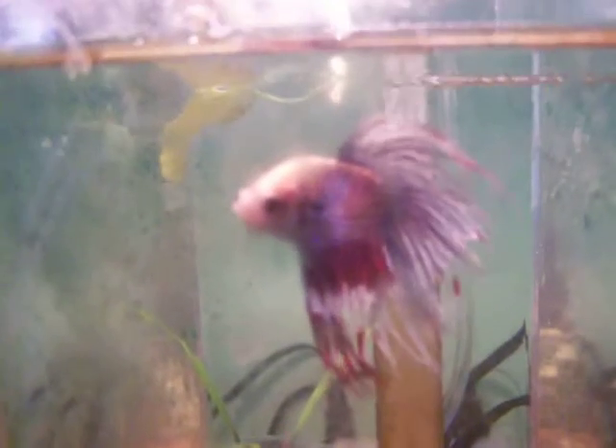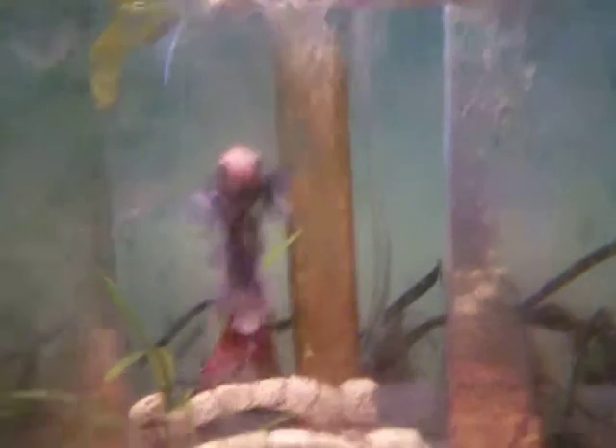Ben191209 here, doing an update on the beta tank. You can see there's Patriot — he's got nice full colors. And there's Aerospump; he's pretty happy.